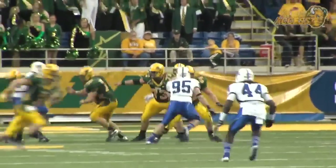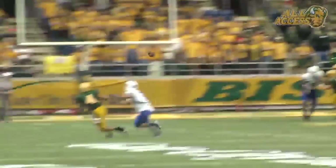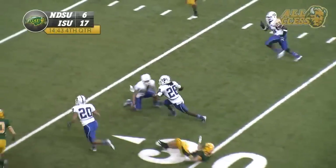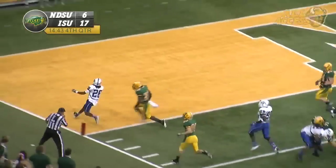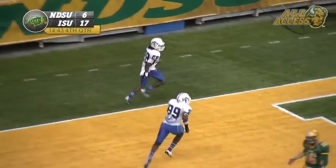To a nickel-packaged third and 12, Bison from the 18. Jensen takes a shotgun snap, throws the ball to the right. Deflected. Intercepted at the 30, at the 20, 10, 5. Touchdown, Indiana State!